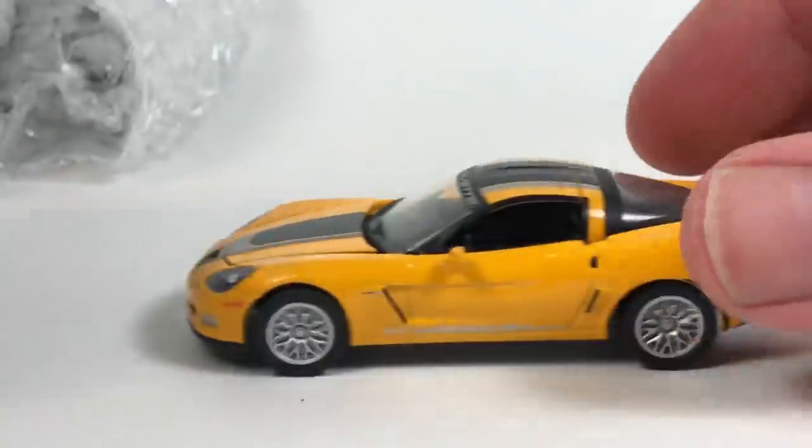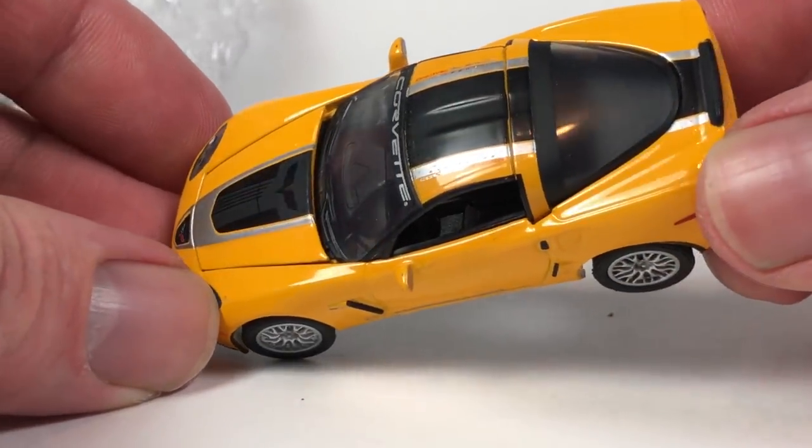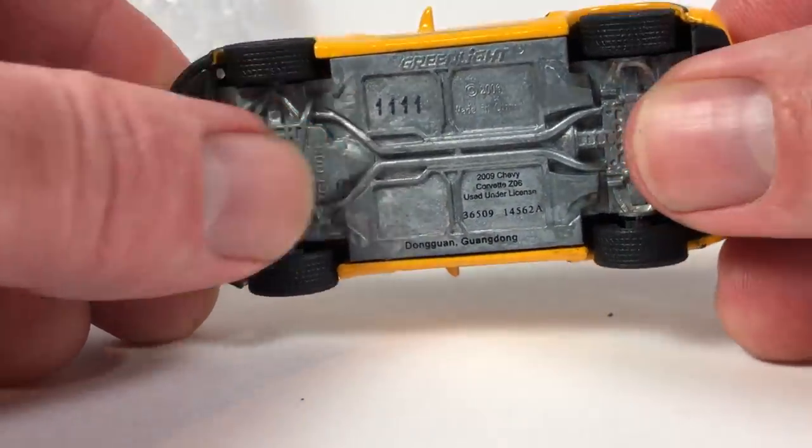Looks like we've got another Corvette in here. Generally in these boxes I go for Green Lights I don't have, and loose Auto World if I see it. Opening this one up — it looks like we have another Green Light Corvette, same tooling, this time in yellow. Looks like it's in great shape. Look at the number on that one: 1111. That is pretty cool.